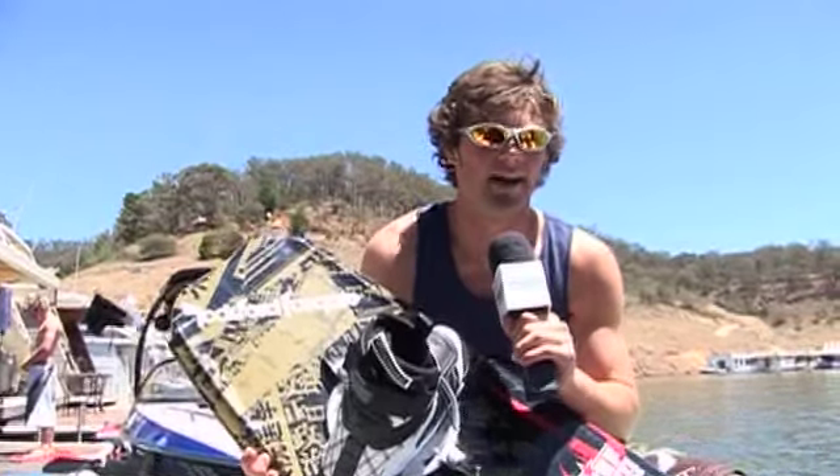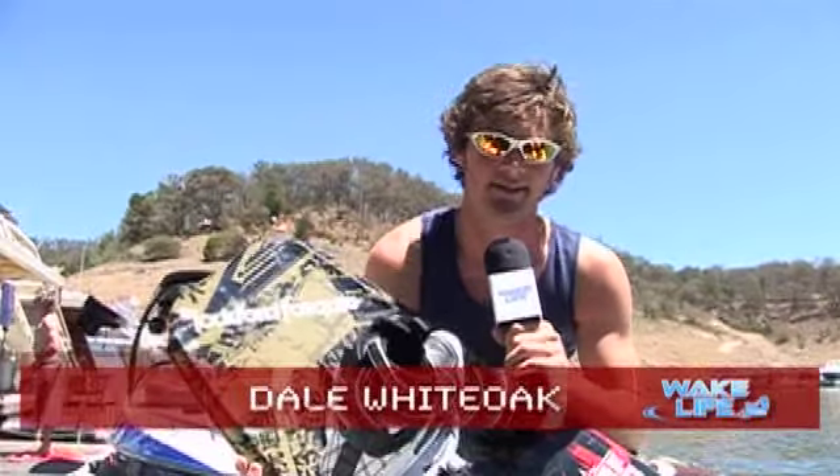G'day, I'm Dale White Oak at my local hangout, Lake Eildon. Why don't you come check some sites with me and we'll do a bit of riding and have a chat to some people.